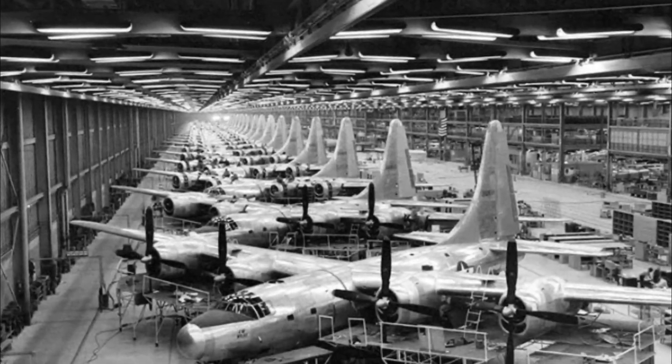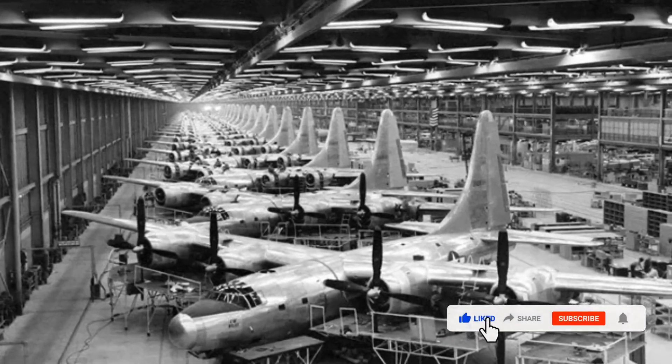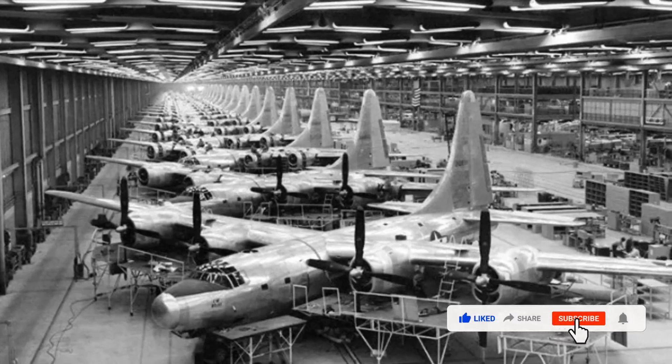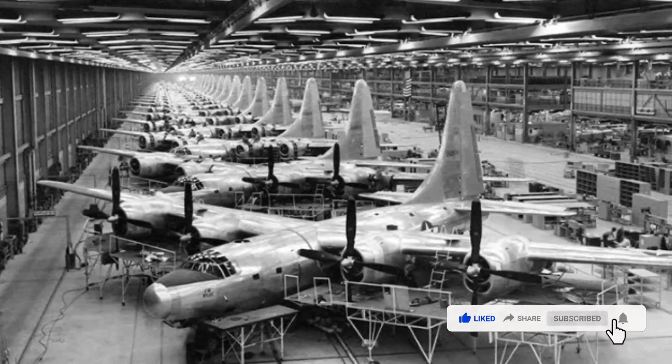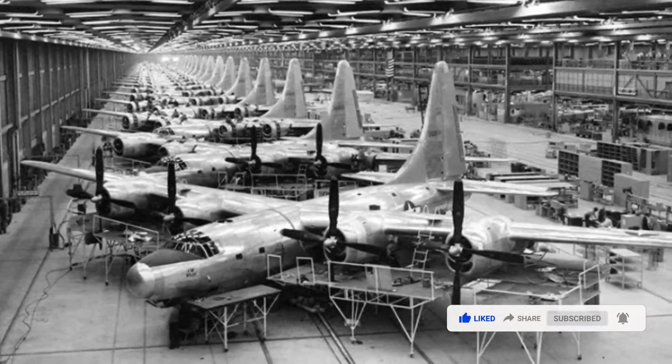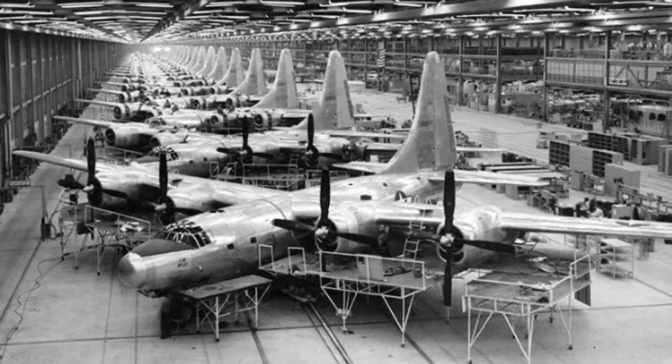B-32 bomber factory in Fort Worth, Texas, 1944. The B-32 Dominator was a heavy bomber made for the United States Army Air Forces during World War II, and had the distinction of being the last Allied aircraft to be engaged in combat during World War II.